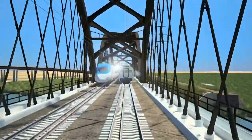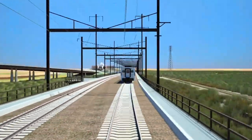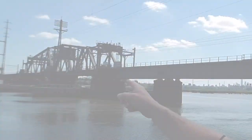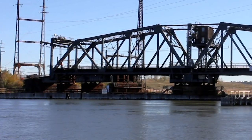The bad news is it's going to take a few years to get that bridge constructed. So in the meantime we still have this 110-year-old bridge that has to swing open and closed.